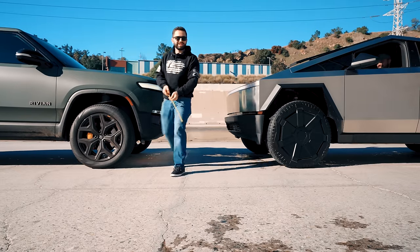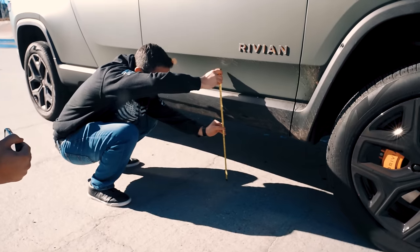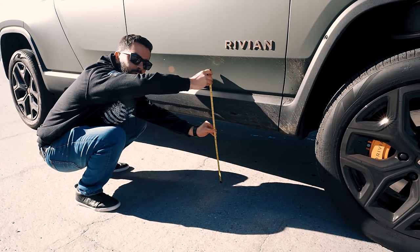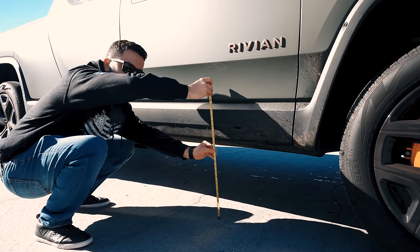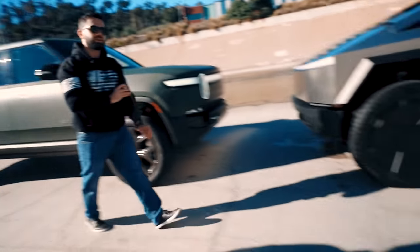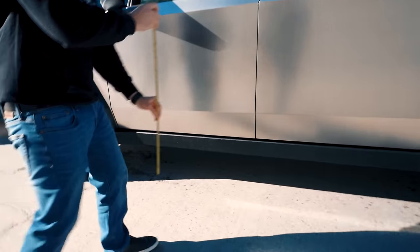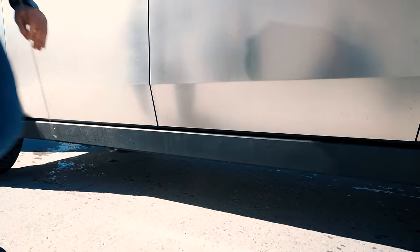Let's bust out the measuring tape. All right, we're looking at just under 16 inches right here. Wait — the Rivian's clearance is supposed to be 14.9. From this outside plastic frame it looks like just under 16, but real clearance is 14.9, so that looks realistic. Check the Cybertruck — its real clearance is 17 inches. It looks lower. On the books it should be 17 inches, but this is way lower than 17.